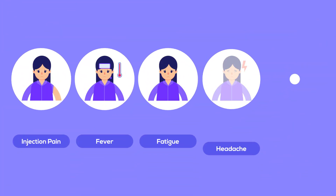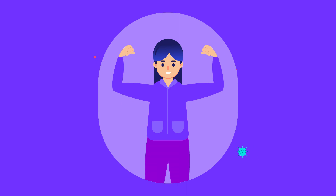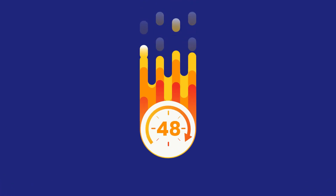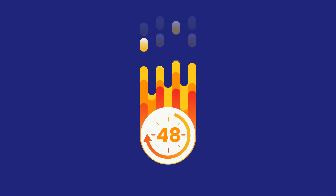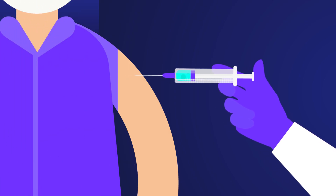Minor side effects are good signs. Immediate side effects are pain at the site of the injection, fever, fatigue, headache, muscle and joint aches. I consider them as good signs because they indicate that the vaccine is working and generating an immune response. These symptoms can last up to 48 hours and are relieved with simple analgesics.